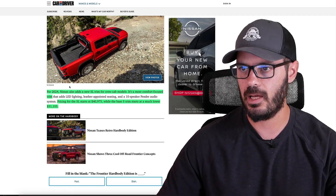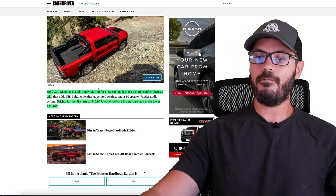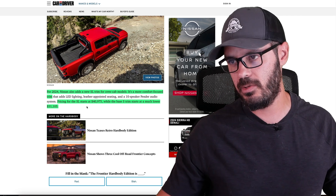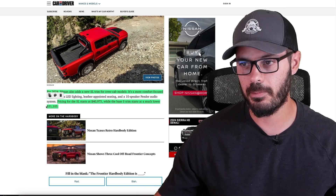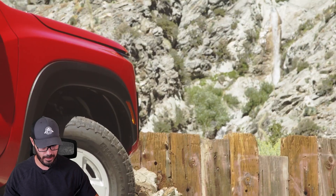For 2024, Nissan also adds a new SL trim for crew cab models — a more comfort-focused trim. Pricing for the SL starts at $40,975, while the base S starts at $31,105. And that base pricing is what I was looking for when it comes to this Hard Body design.